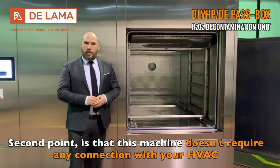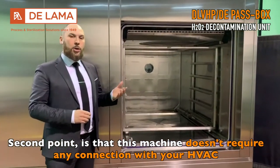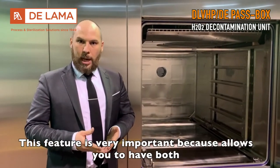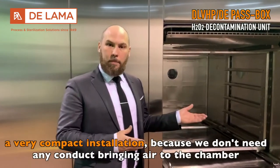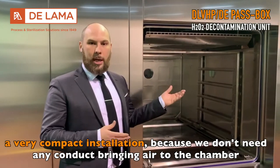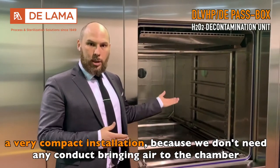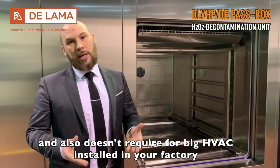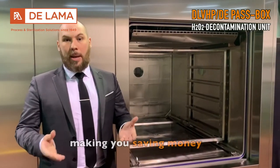The second point is that this machine doesn't require any connection to your HVAC. This feature is very important because it allows you to have a very compact installation — we don't need any ductwork bringing air to the chamber — and also doesn't require large HVACs in your factory, saving you money.